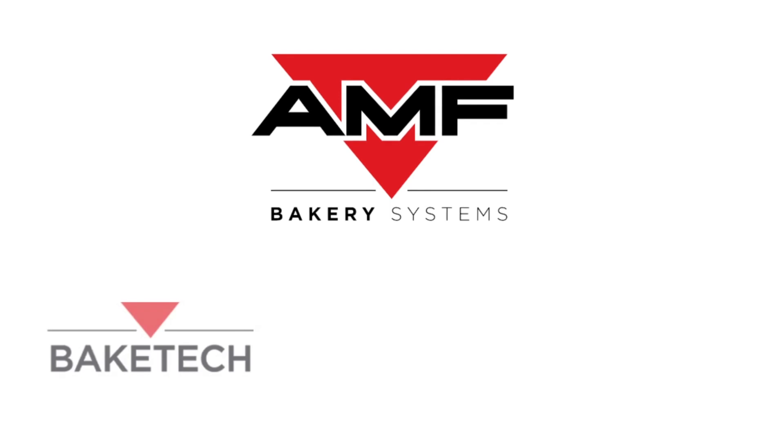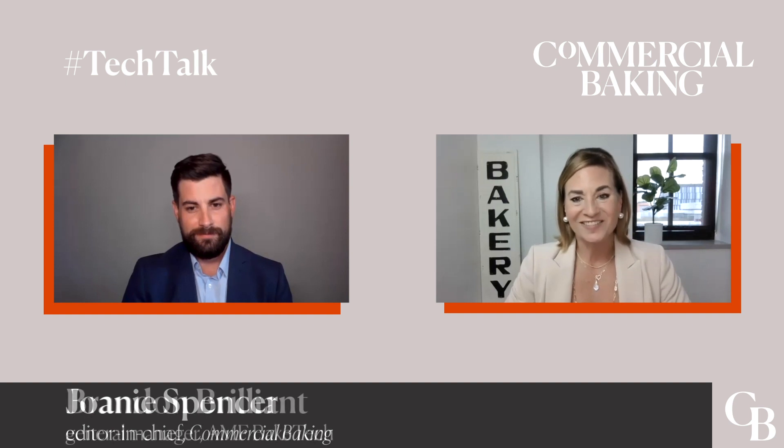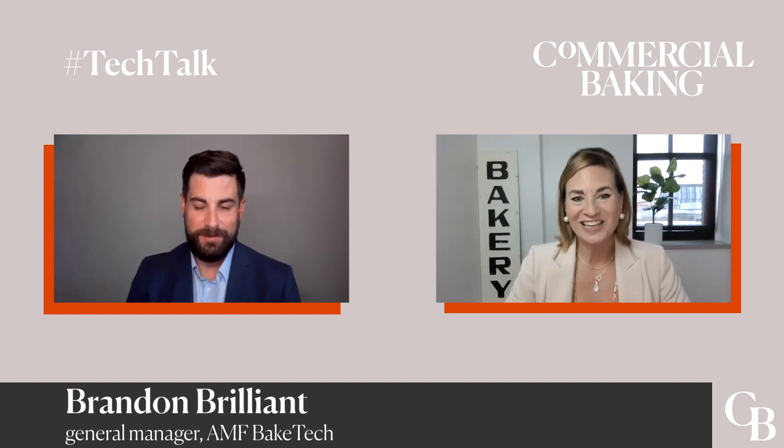In this Tech Talk, I am speaking with Brandon Brilliant, General Manager for AMF Bake Tech, one of the three leading thermal brands under AMF Bakery Systems. We are going to take a deep dive into the technologies that are available from AMF Bake Tech. Hi Brandon, thank you so much for joining me today. Hi Joni, I appreciate it. Nice to speak with you.